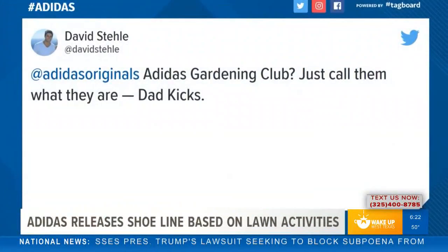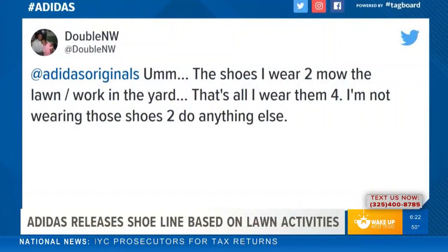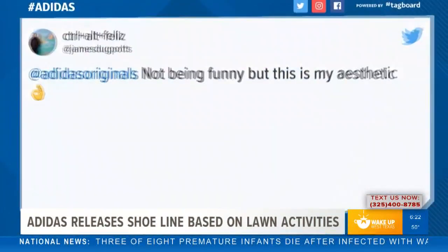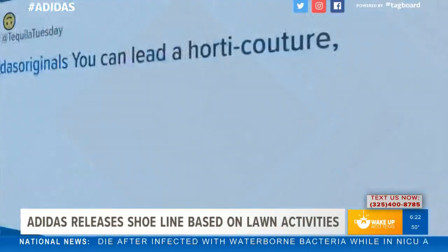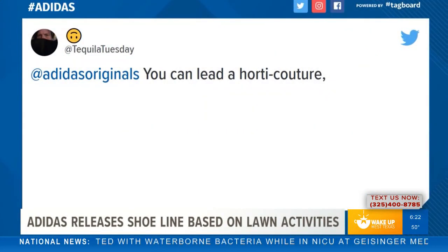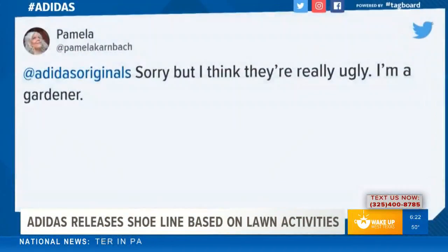Well, that seventh grade teacher is looking pretty stylish if you ask me. Another person says: 'Adidas Gardening Club — just call them what they are: dad kicks.' I agree, they definitely look like that. Another person says: 'These are the shoes I wear to mow my lawn and work in the yard — that's the only thing I use them for.' And another person says: 'Not being funny, but this is my aesthetic.' Meaning they actually like them. They're not that bad if you ask me — some people in favor, some not so much.